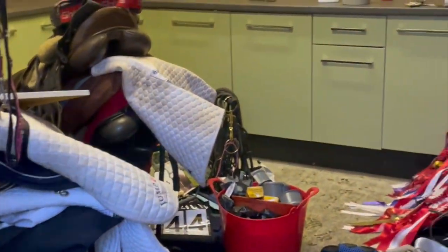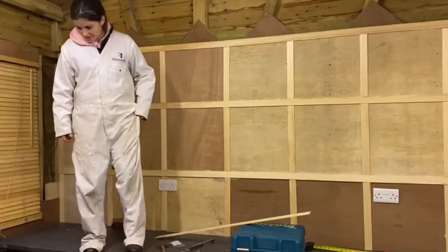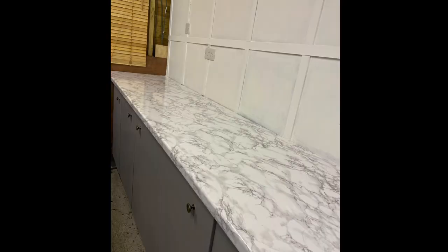The first job was the tack room - goodbye to the snot green cupboards. We painted the cupboards gray, changed the handles which made a massive difference, and also paneled the walls. When we were done it looked a bit like this, and this is actually now our rug room because of what I'm about to show you next.